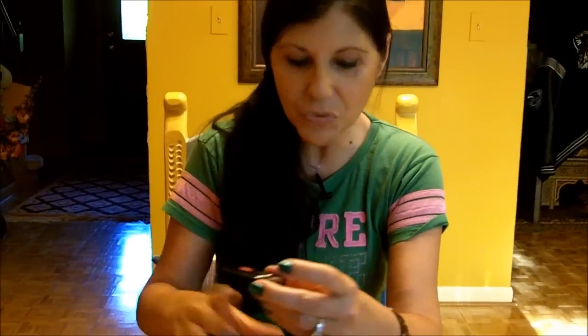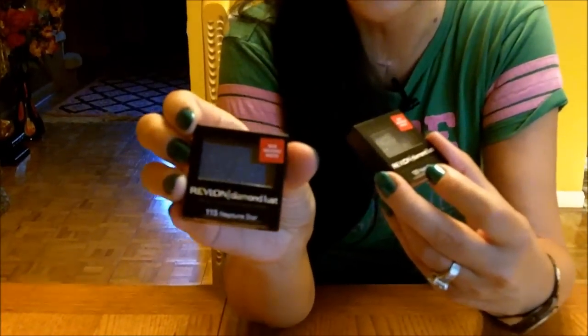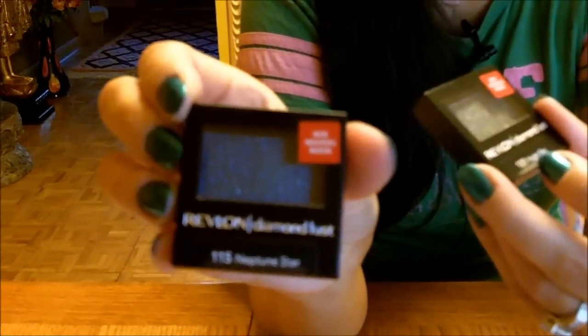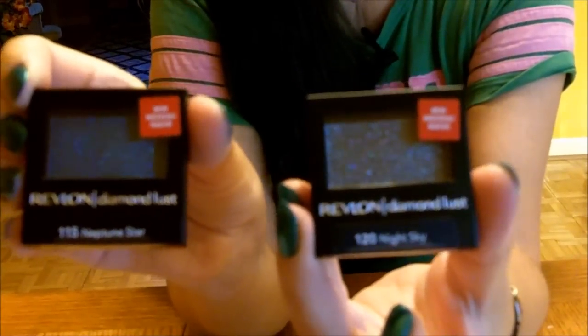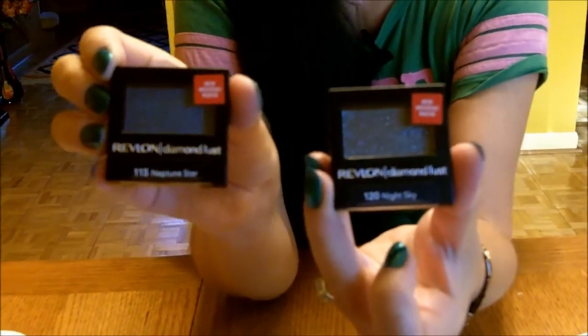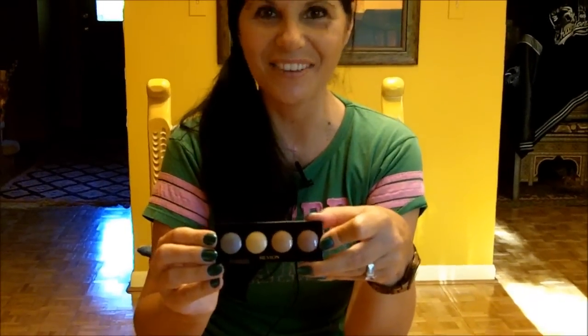The individual eyeshadows — look at this color, it is so dramatic, so gorgeous. I got this one and I got this one. They were on sale for $4.04, and again I used the $2 Target and $2 Revlon coupons, so I got these for $0.04 each. Oh, I got another one — of course, couldn't say no to that!